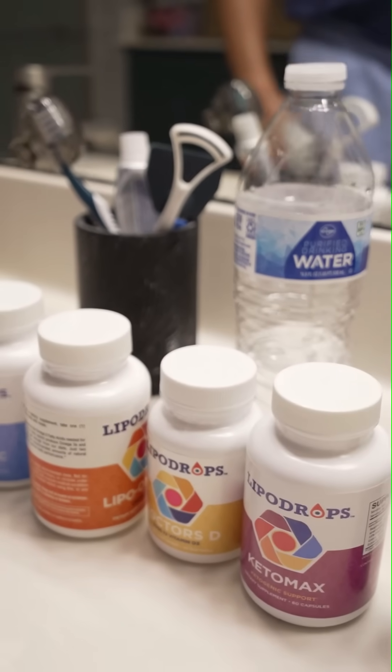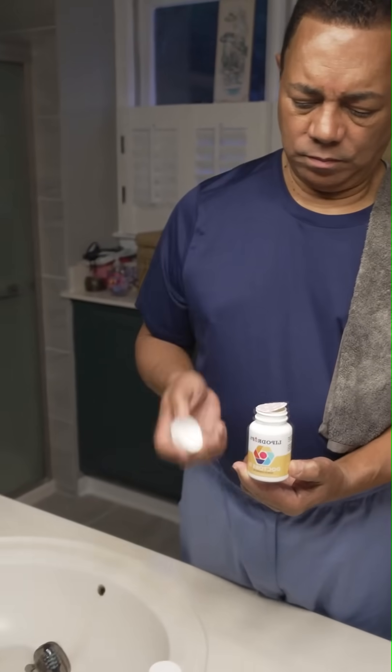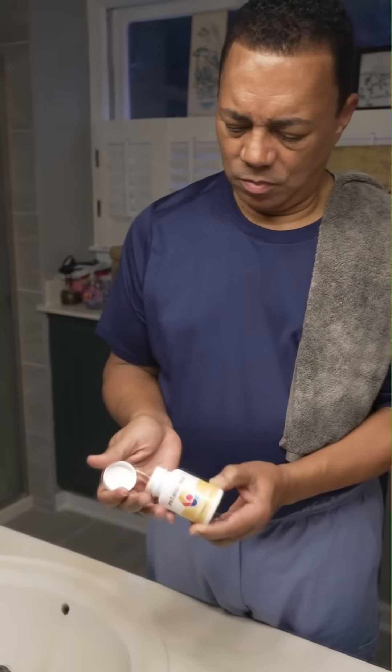I move to the next product: the Doctor's D at 5,000 international units per day. It's a very small capsule. The ability to absorb is enhanced by the oil that's already there from the omega-3 fish oil.